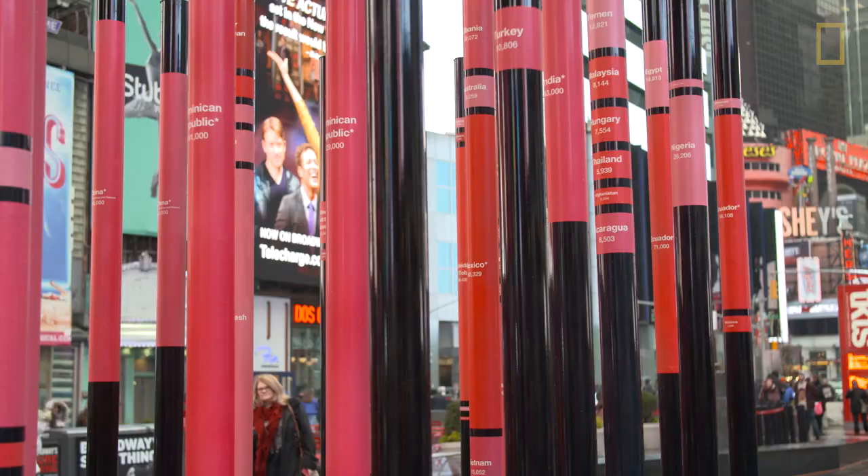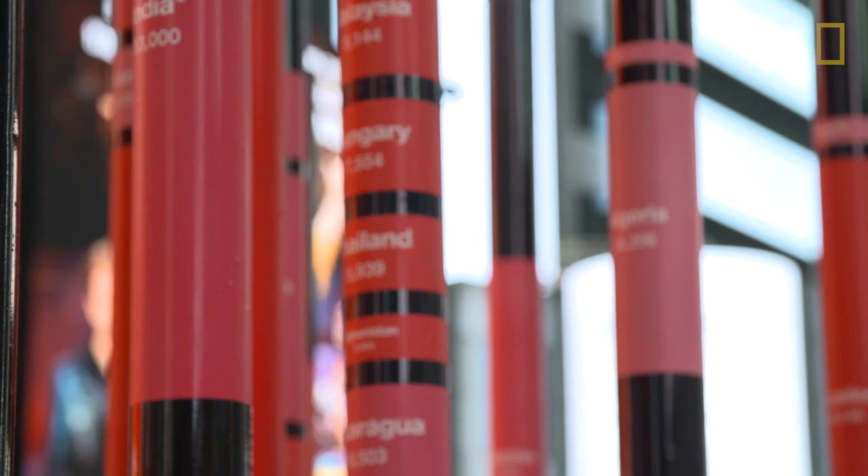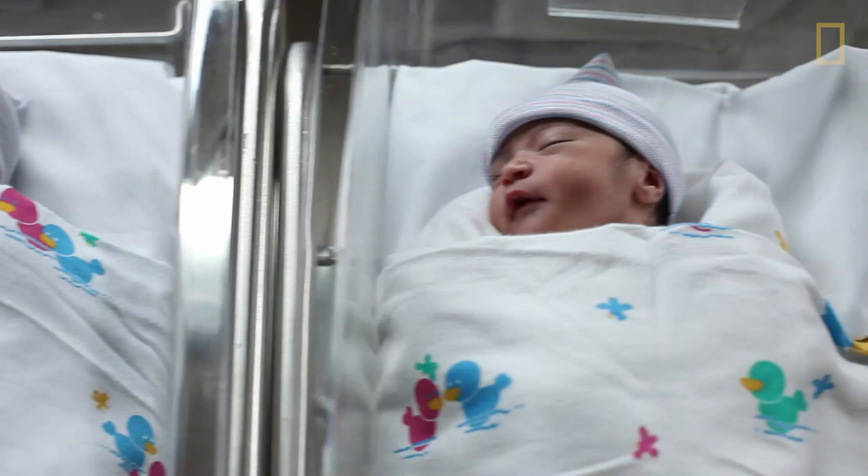This piece is called 'We Were Strangers Once Too,' and what it is is 33 metal poles that are inscribed with the immigration statistics for New York City. What it represents is the 3.2 million people in New York City that are foreign-born — they were born outside of the United States.